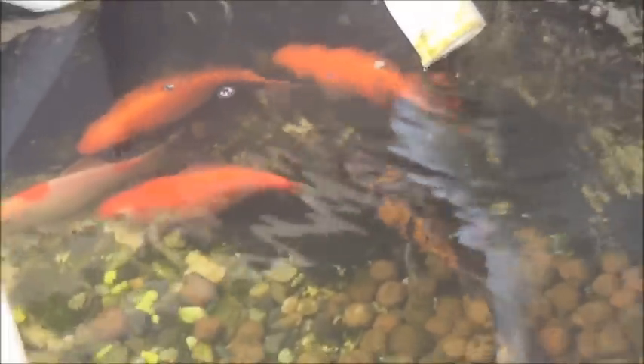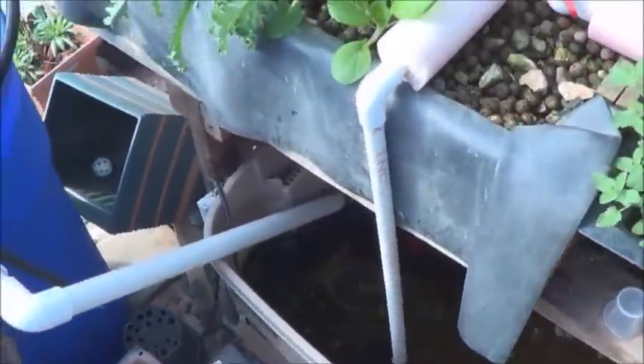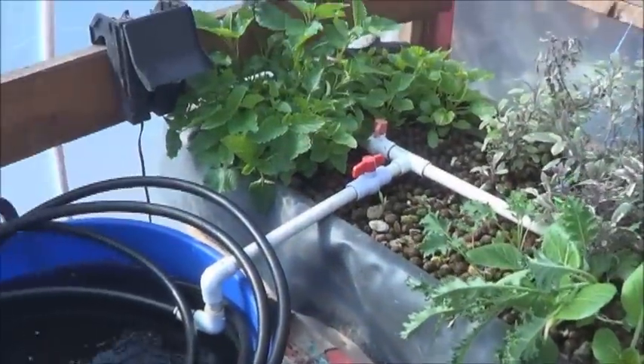Well, hello everybody. It is the 9th day of April, the 19th day of spring locally, and I thought we'd just take a quick look around the greenhouse aquaponics and see how it's doing.